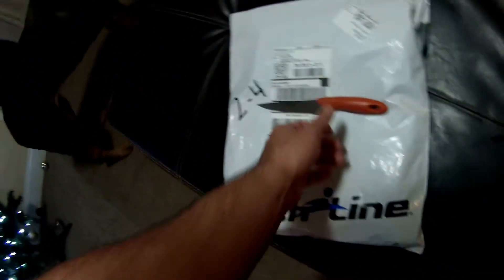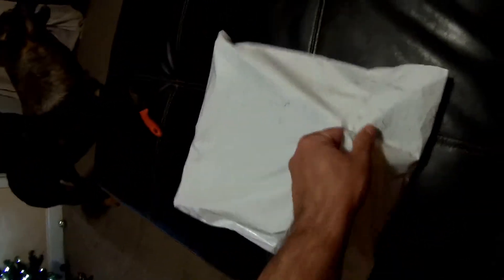Alright guys, so Finish Line was having a big sale the other day and I was just browsing around and found something I really liked and have been wanting for a while. So I'm gonna do an unbagging for you — Finish Line. Look how easy this is to open — I don't even need a knife, it just peels right apart.